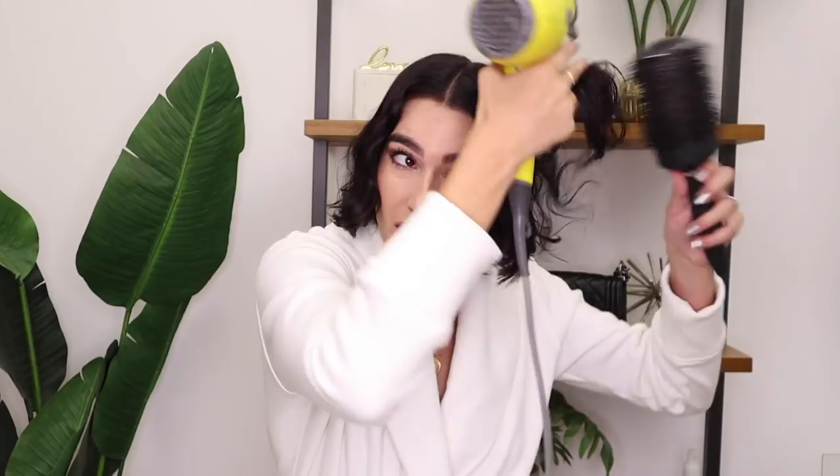I also use this round brush from Sephora. It's pretty old but it works and I haven't had a reason to replace it. Basically I just pull through my hair like this and pull it down. I try to keep it as smooth as possible while blow drying so that when I flat iron it doesn't take as long. I also put it on the highest heat setting to make sure it's drying faster, which is why the heat protectant spray is really important.